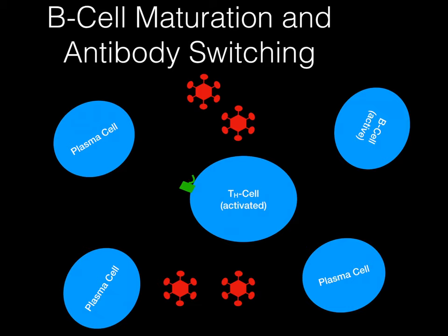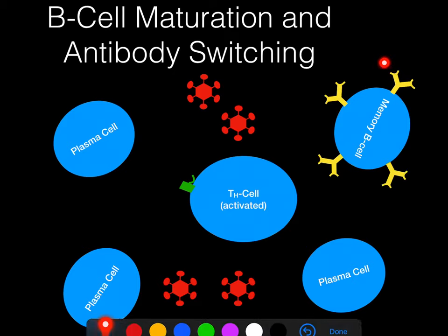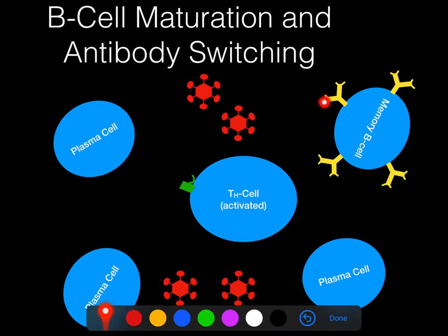So the helper T-cell is going to secrete a cytokine that will turn a bunch of the B-cells into memory B-cells — maybe around 5% of them, so you're going to get hundreds of memory B-cells that are formed. These are going to keep track of exactly what has happened. And without these, your immune system wouldn't learn anything.